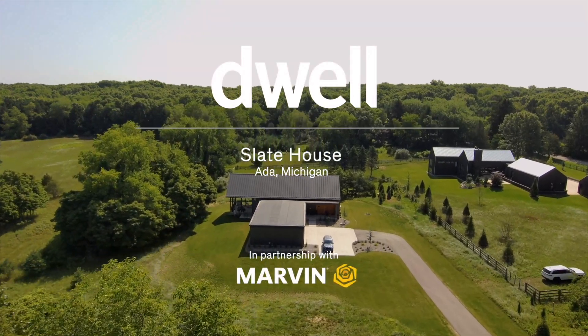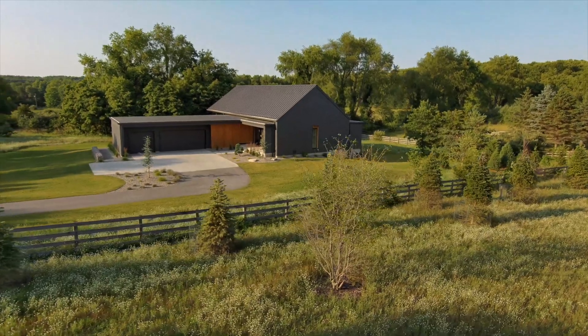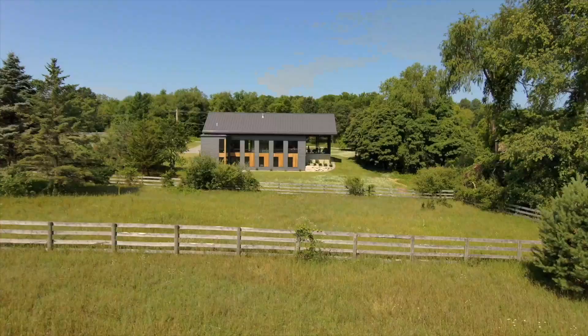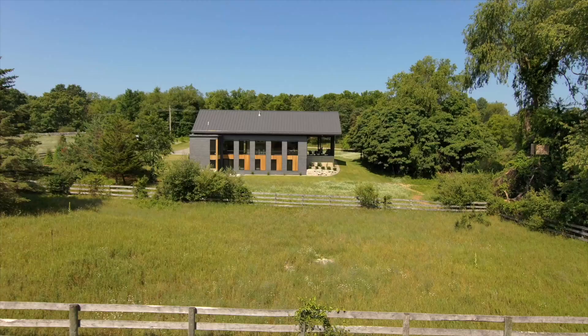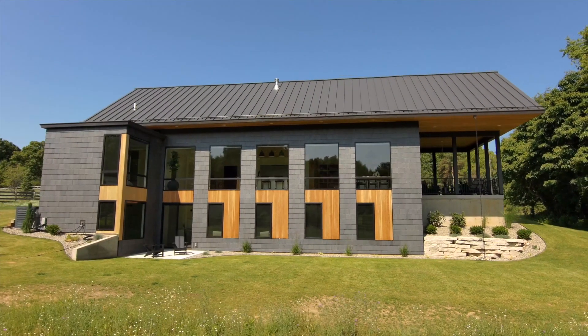We were drawn to Ada just because of that rural country feel, still being close to downtown Grand Rapids and then also half hour out to the lake shore. It's a great little spot to raise a family and build cool houses.